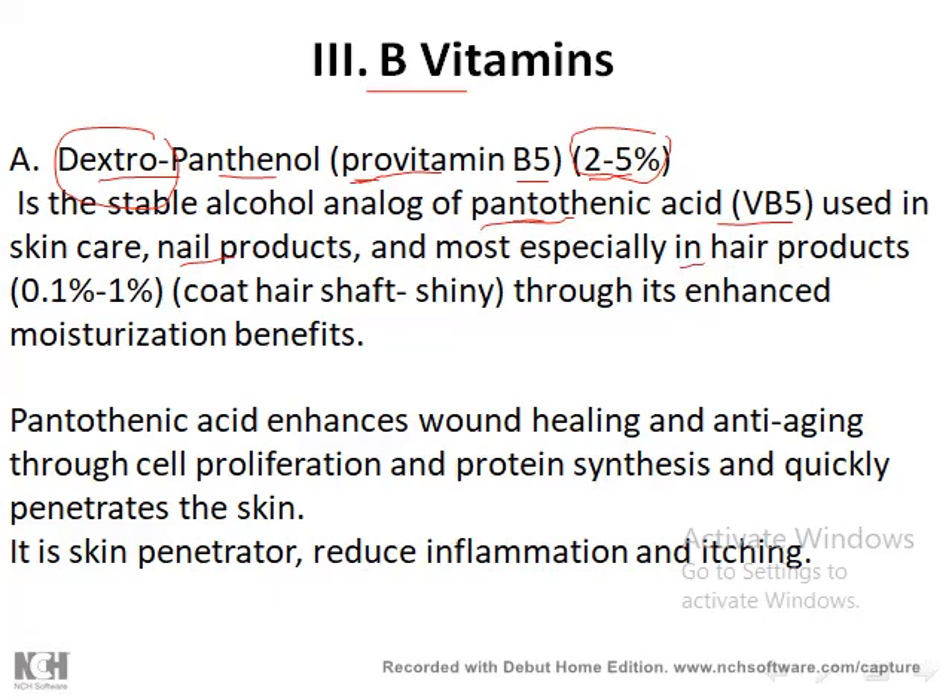Dexpanthenol is used in skin preparations, nail preparations, and especially hair products, where the concentration ranges from 0.1 to 1 percent. In hair products, it forms a coat on the hair shaft creating a shiny effect and protecting hair from shampoos and detergents. In skin, it enhances moisturizing properties. The concentration must be between 2 and 5 percent for benefit; above 5 percent it is classified as a drug, not a cosmetic.